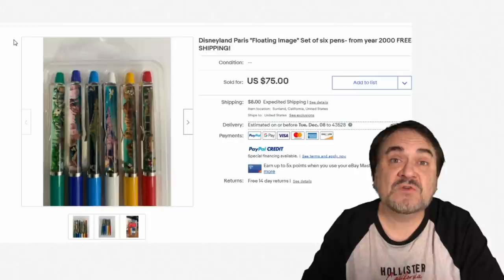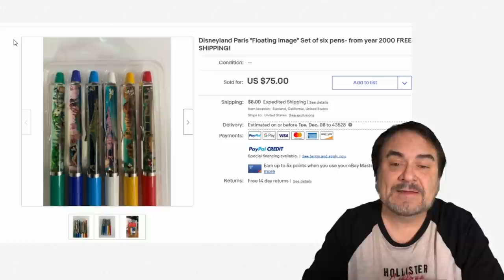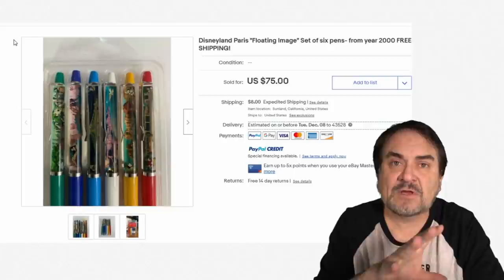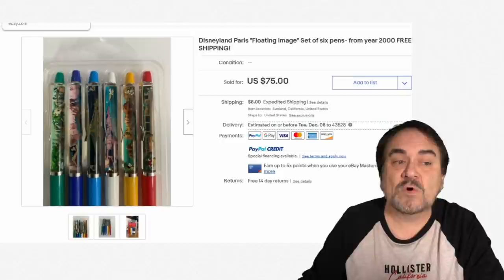Disneyland is another one. We found Disneyland ones that go back into the late 50s, early 60s — those are always the best. Individual ones in many cases can go for $25 to $75 from Disneyland. Specific rides and attractions will go for a whole bunch more. They're very scarce. They don't show up very often, but most people aren't looking for these. They don't have a clue on what they are, how to list them, or anything else like that.